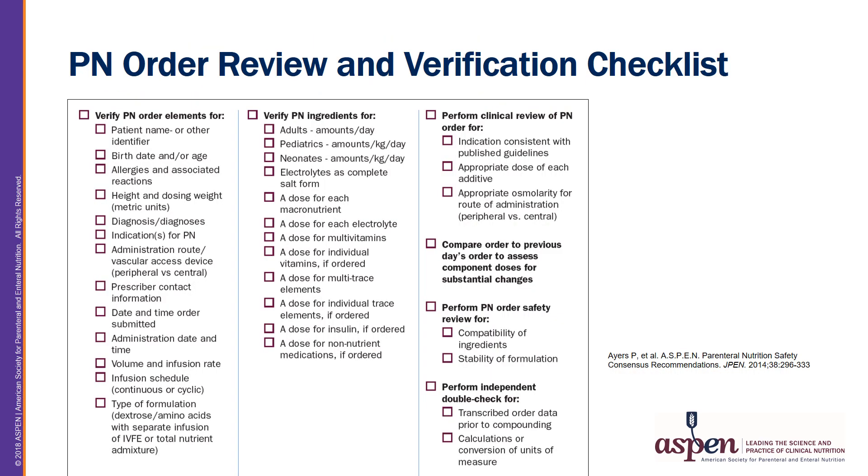Next, we will discuss the order reviewing process. This is the order review checklist from the PN safety consensus recommendations. The review process follows the same format and organization as the PN order. Many of the MCB PN-specific considerations were addressed with regard to the prescribing process. The pharmacist reviewing the PN order is responsible for a pharmaceutical review, including compatibility and stability of the formulation. This checklist is available on the Aspen website under PN safety toolkit and PN safety recommendations.